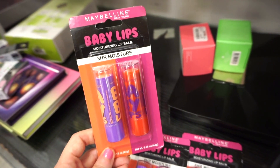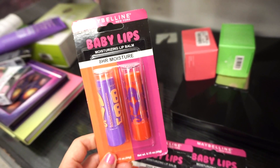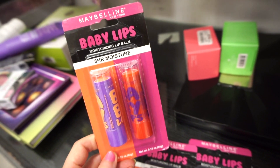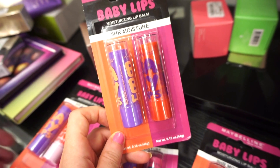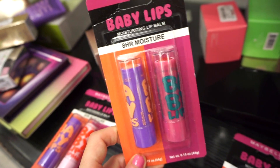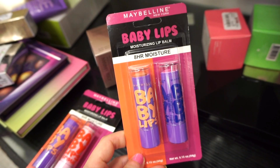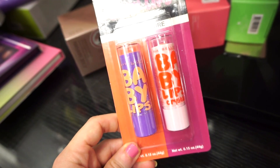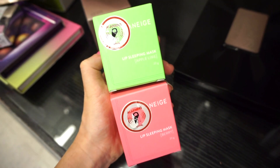They also have a bunch of these Baby Lips duos. This used to be so popular on YouTube years ago — I've tried one or two in the past and they were pretty good. They're retractable and have a slight hint of color. The one on the left is Winter Flush and the one on the right is a nude. These are retailing for $3.99 each. They had several duos: one with a pink lip balm and a nude, one with a grape shade and a nude, and one with a red.